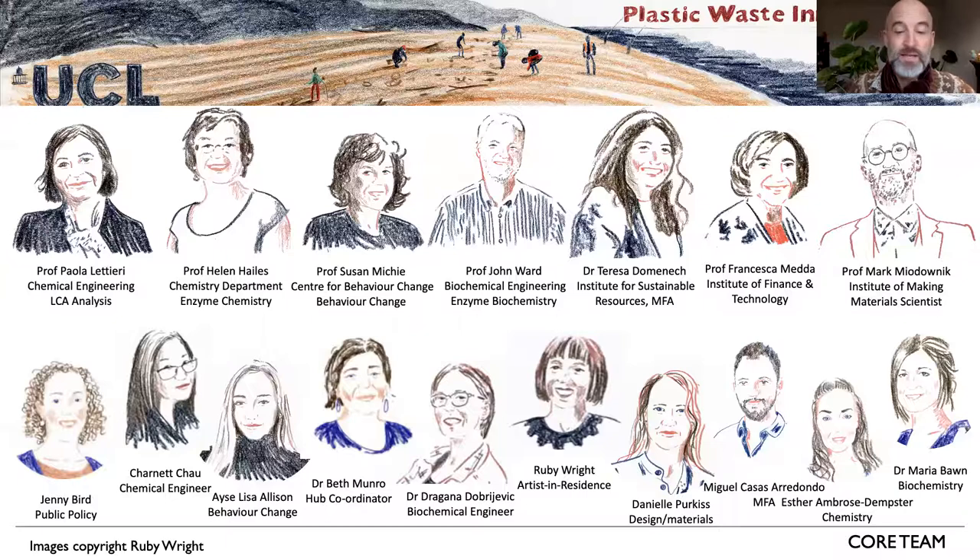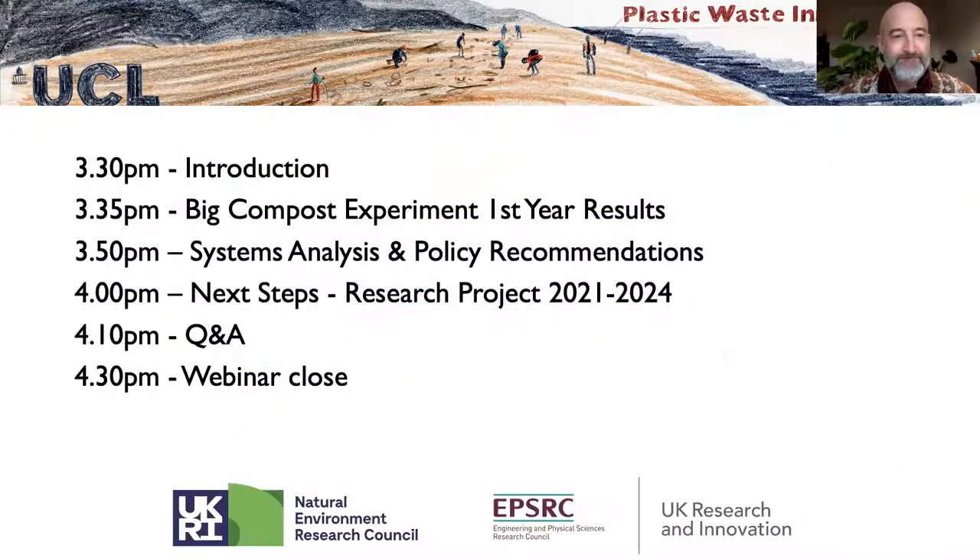We'll talk about those data sets in future webinars. Today we're going to concentrate on compostable and biodegradable plastics. Next slide please, Danielle.